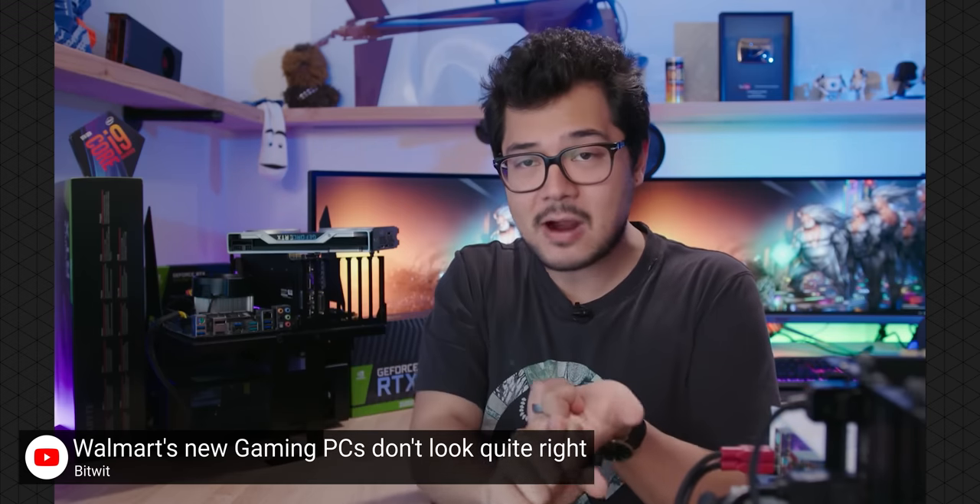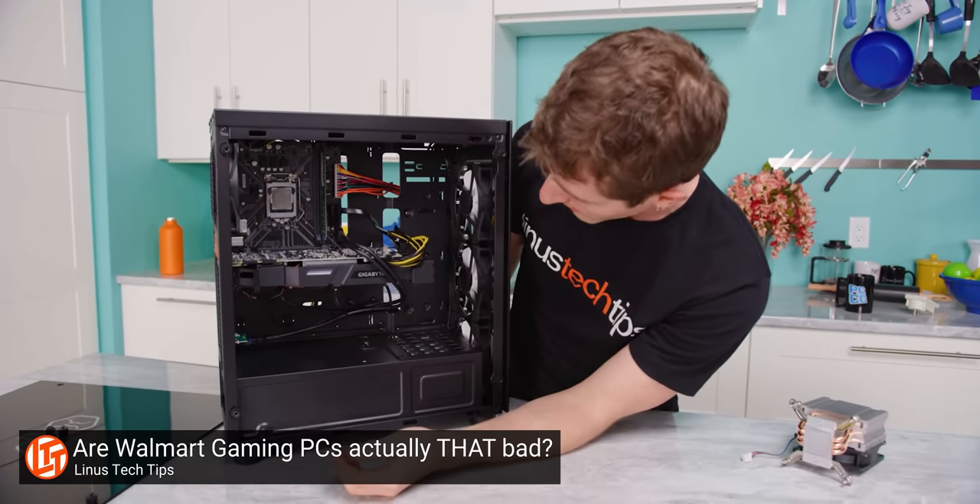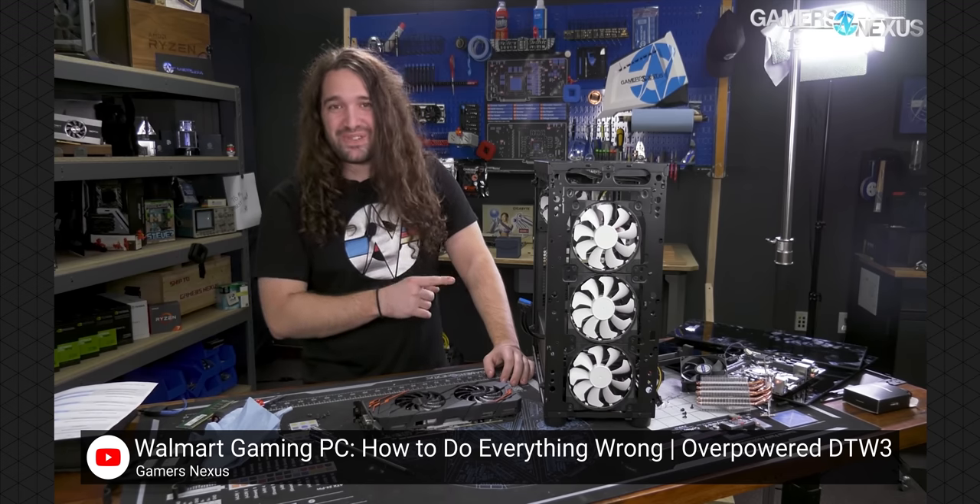Walmart made a big splash last year when they launched their Overpowered brand of gaming desktops, and not in a good way. You're gonna get a crap power supply, a crap SSD. I'm just not comfortable telling anyone to buy this thing. This is objectively worse.